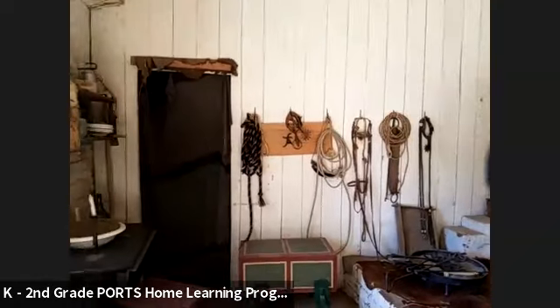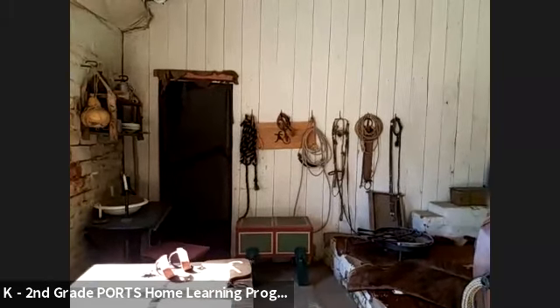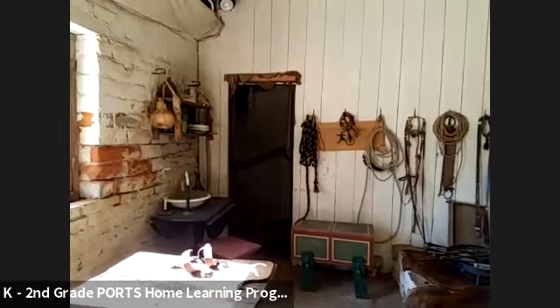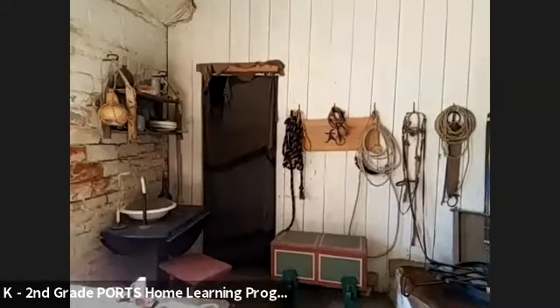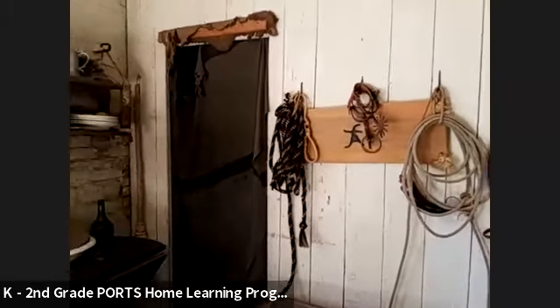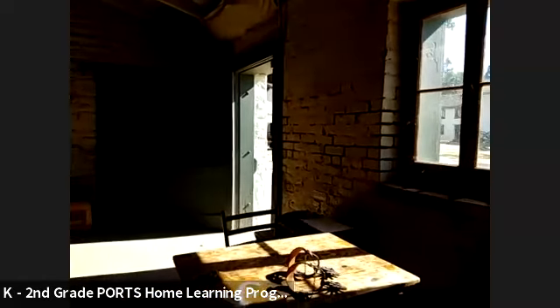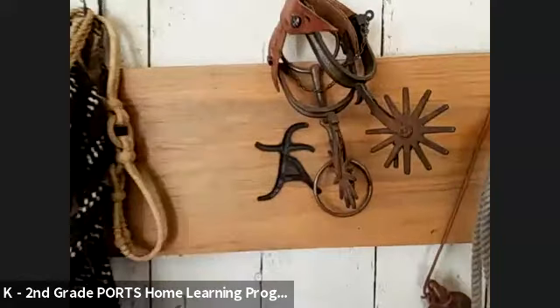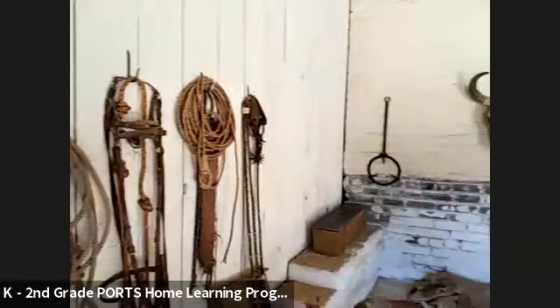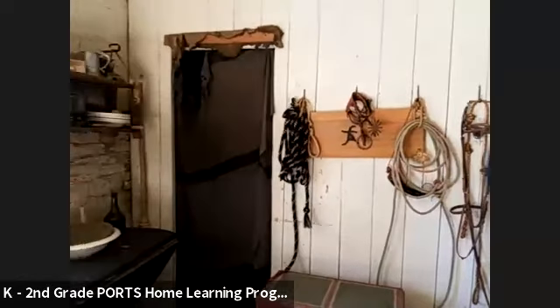We've got something in this room that a vaquero would put on their boot — they'd be wearing it on their boot. It is black and brown, made out of leather and also metal. Do you see anything in this room that might be brown leather and also metal? Raise your hand if you see something the vaqueros might put on their boot.